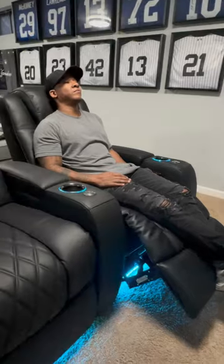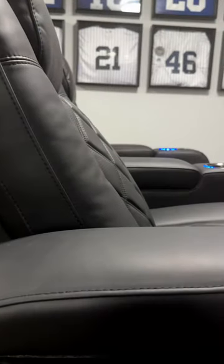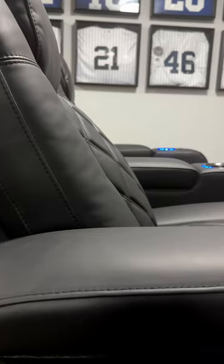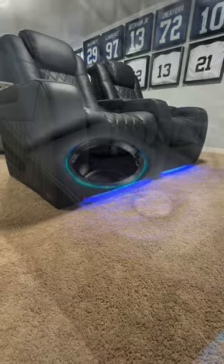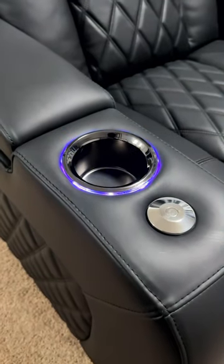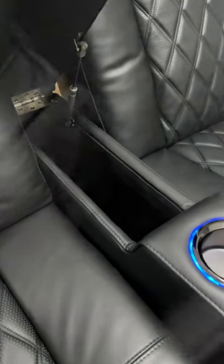Immerse yourself in total relaxation with power headrests, motorized full reclining seats, and customizable lumbar support. These recliners come equipped with vibrant LED lighting in seven dazzling colors, integrated cup holders for your favorite beverages, and a hidden storage compartment lined with sumptuous Parisian velour.